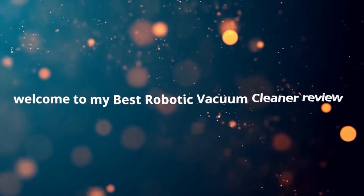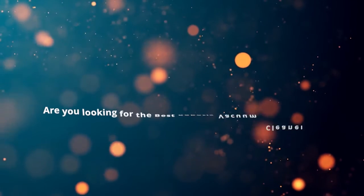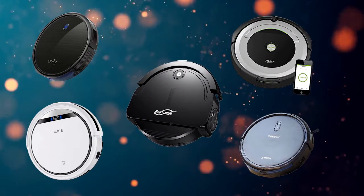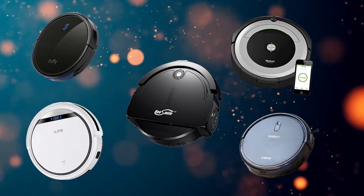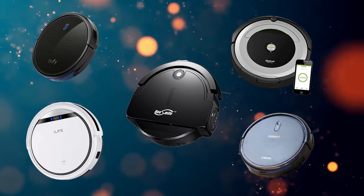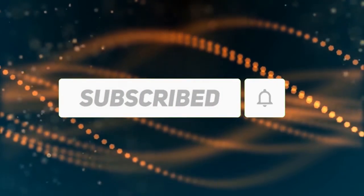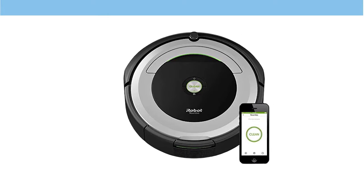Welcome to this best robotic vacuum cleaner review. We analyzed consumer reviews to find the top-rated robotic vacuum cleaners. In this video, we share the top 5 best robotic vacuum cleaners on the market. Subscribe to our channel for more info and real-time deals on your favorite products. Let's start with number five: iRobot.